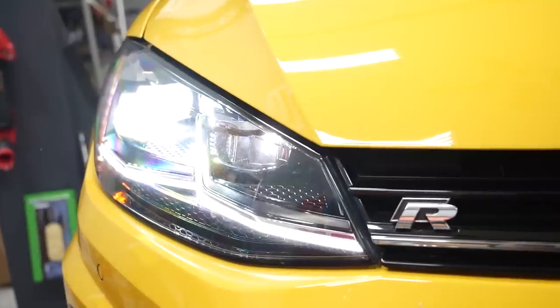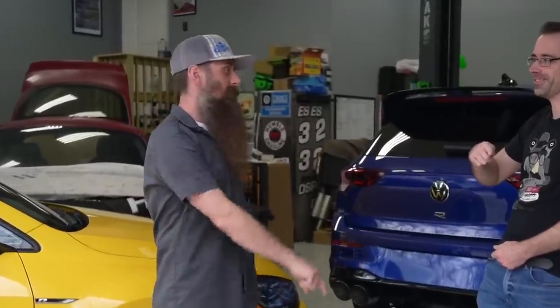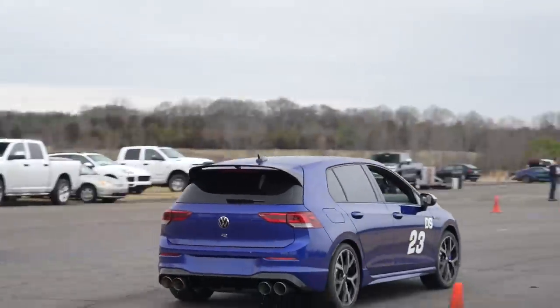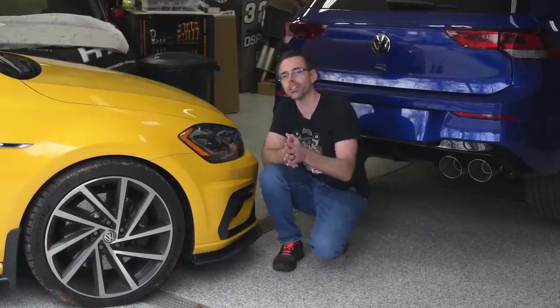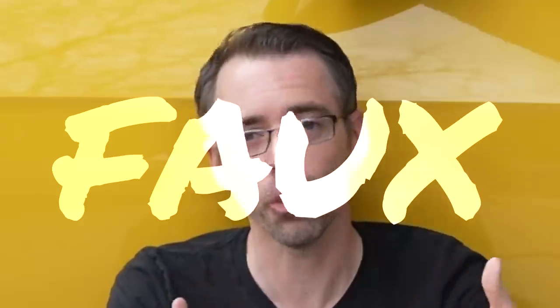Today at ShopDap.com, we compare the all-wheel drive system from the Mark 7 to the Mark 8 Golf R. You may have seen me crack jokes on the all-wheel drive system found in the Mark 7 Golf R because it's not a full-time all-wheel drive system. I've called it fake wheel drive, fraud wheel drive, fictitious wheel drive, and even faux wheel drive.